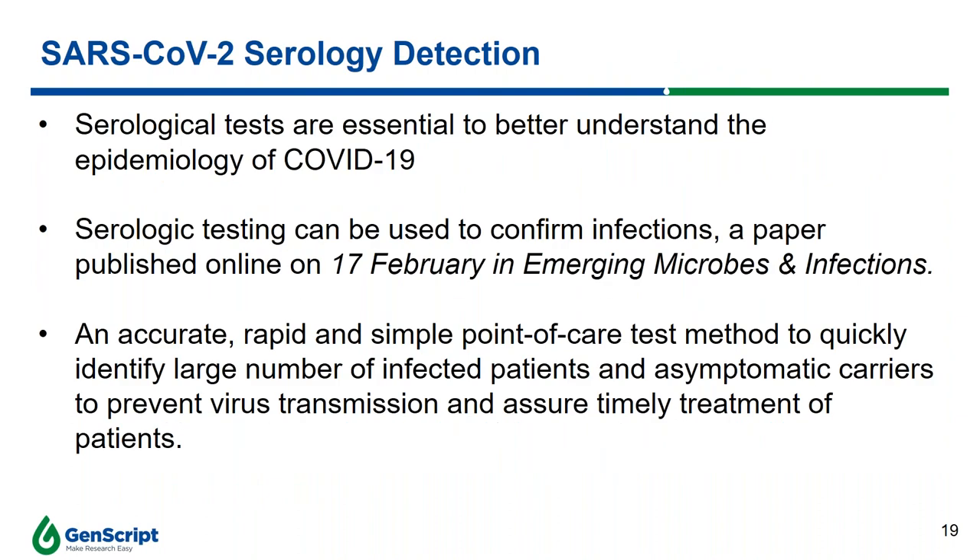To overcome the limitations of nucleic acid-based detection assays, researchers have developed serum-based detection methods. These tests enable a better understanding of the epidemiology of SARS-CoV-2. An article published in Emerging Microbes and Infections on February 17th proved the feasibility of using serum-based tests to confirm infections. The advantage is the ability to quickly identify large numbers of infected patients and asymptomatic carriers accurately and rapidly, preventing virus transmission and ensuring timely treatment. The serum-based test for COVID-19 is attractive due to its short time to diagnosis and ability to test for an active immune response against the virus.